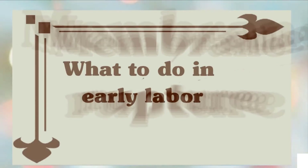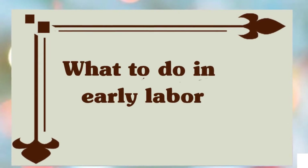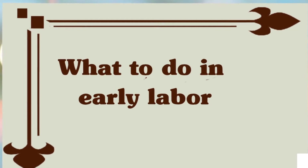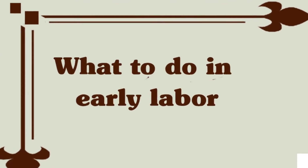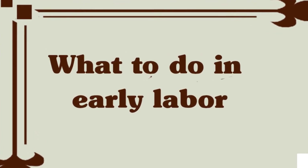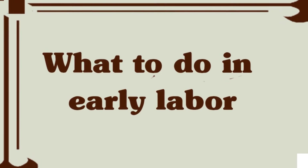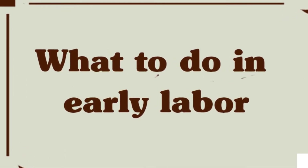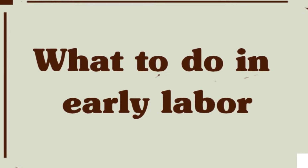What can you do during early labor? You may feel excitement, relief, anticipation, uncertainty, anxiety, or even fear. You might be relaxed and chatty or tense and apprehensive — all of these reactions are normal. It is important to try to relax as much as you can during the early phases of labor, as you'll need to save your strength for later on.